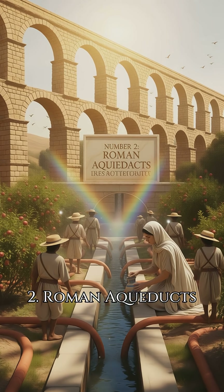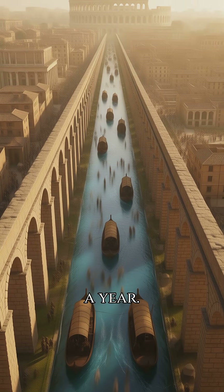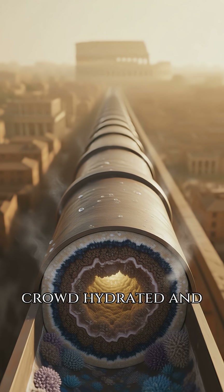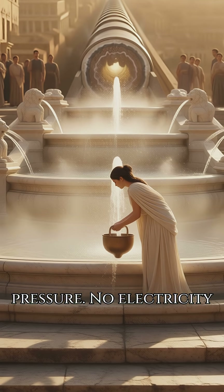Number two: Roman aqueducts. One million Romans, one billion litres a year. The arches look flashy, but the real flex is underground. Limestone coats the pipes, blocks lead, keeps the crowd hydrated and alive. First century water pressure, no electricity bill.